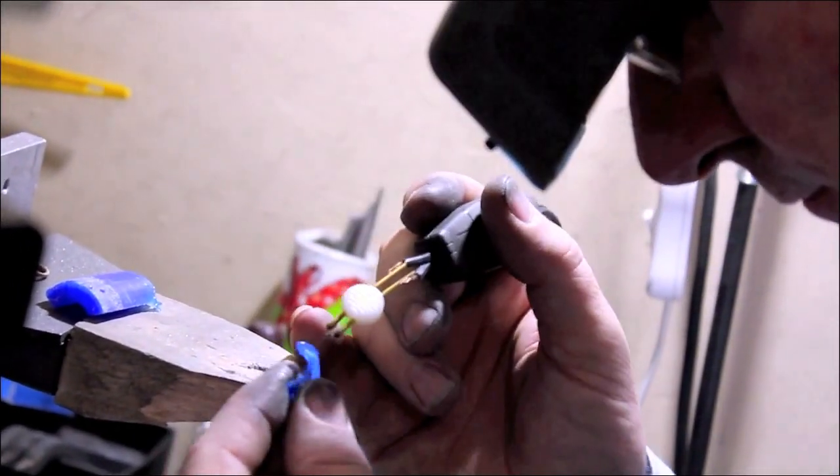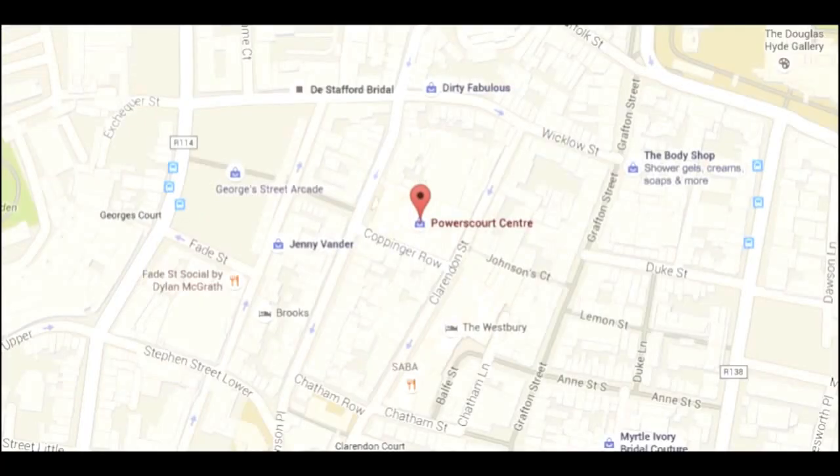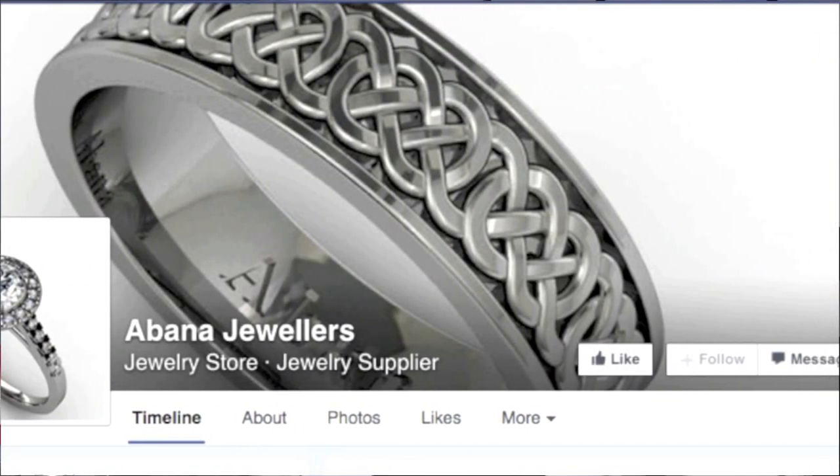Abana Jewellers is situated in the heart of Dublin's Creative Quarter on South William Street. You can find us on the balcony floor of the Antiques Gallery, or if you'd like to have a look at our website, go to www.abana.ie. Thank you very much for watching this video and we hope to see you in the shop, online, or on our Facebook site. Thank you very much and goodbye.